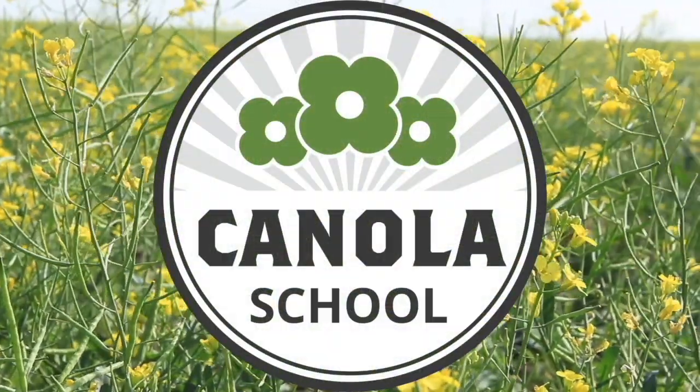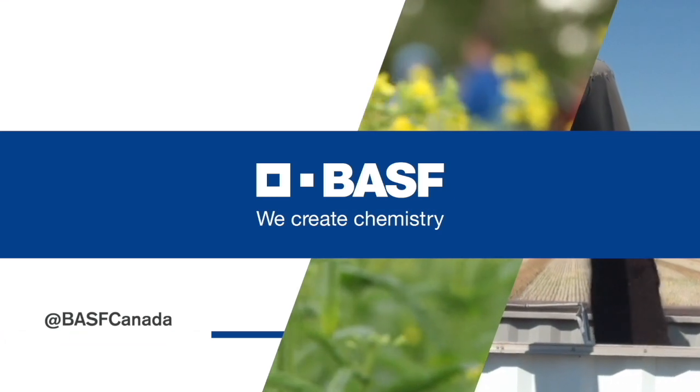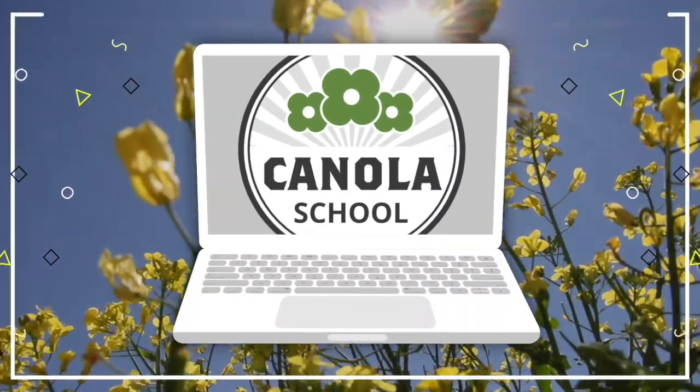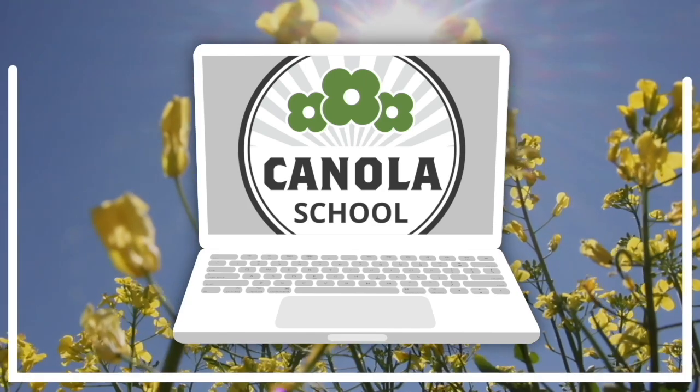The Canola School on realagriculture.com is brought to you by BSF Canada and Invigor Hybrid Canola. Cara Oosterhouse here with realagriculture.com. I am back here today with another Canola School episode and I have here with me Jeanette Gauthier, who is a service specialist with BSF.